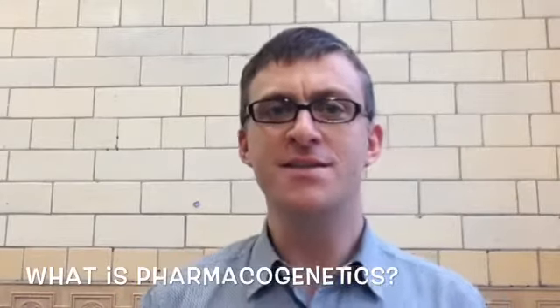Hi, I'm Nathan from the UK Pharmacogenetics and Stratified Medicine Network. This video is going to explain what Pharmacogenetics means, what Stratified Medicine is, and what the network is about.